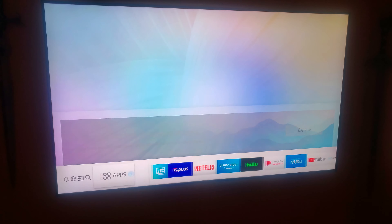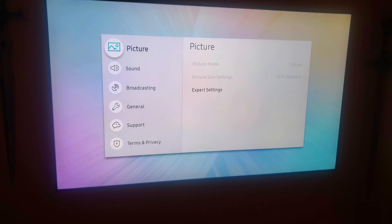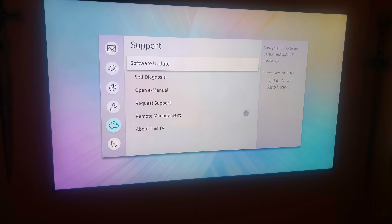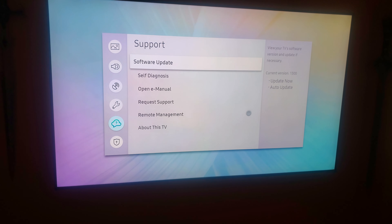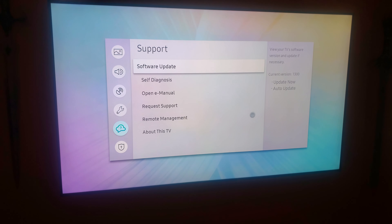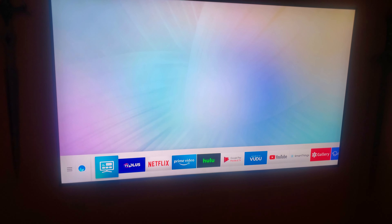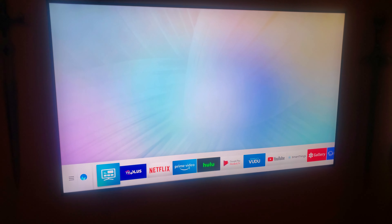If you go to Support > Software Update, it's 1300 — it was really 1300.4 but on the screen it just says 1300. After updating from the previous update, I was well pleased with the results.